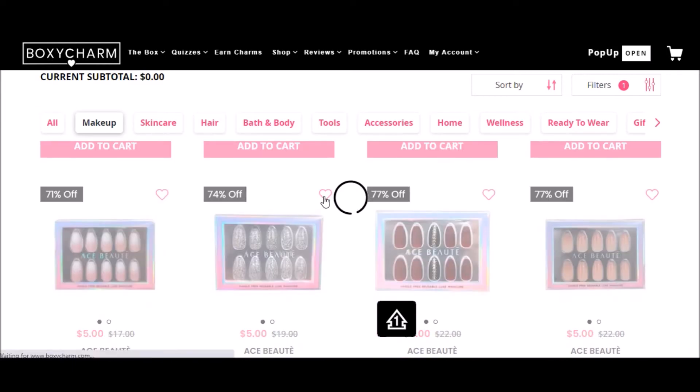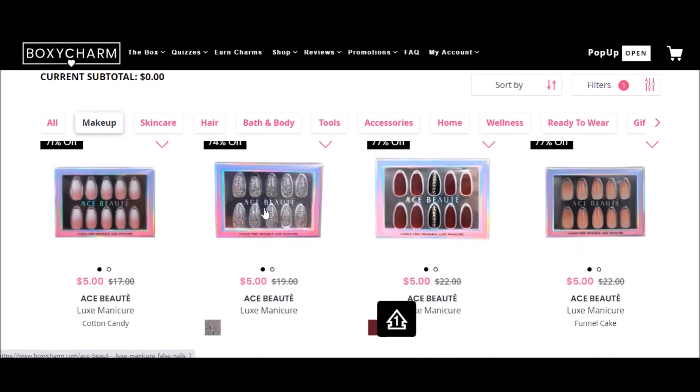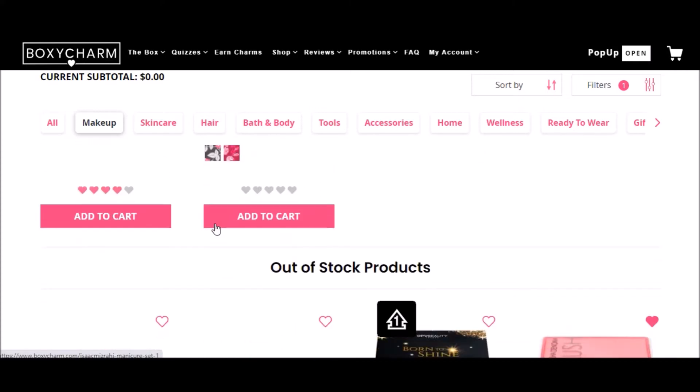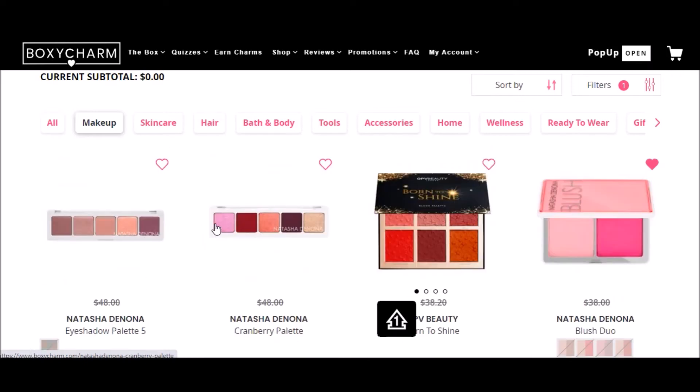Oh my god, they have nails now — interesting! Let's look at some of these. There's like a glittery one, and an ombré one. They're pretty cheap too. Okay, so it looks like we've reached the bottom of the makeup and we're already reaching the out-of-stock products.